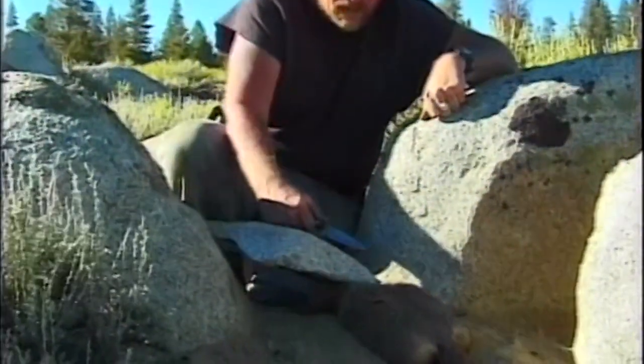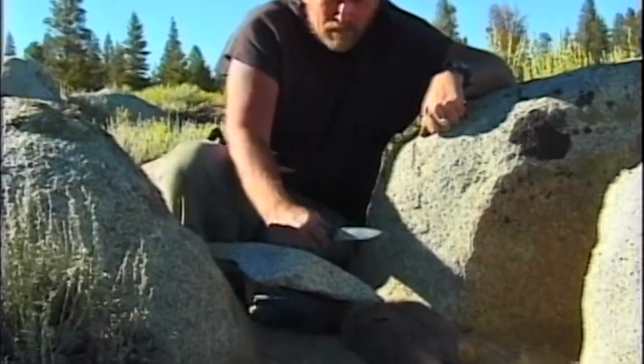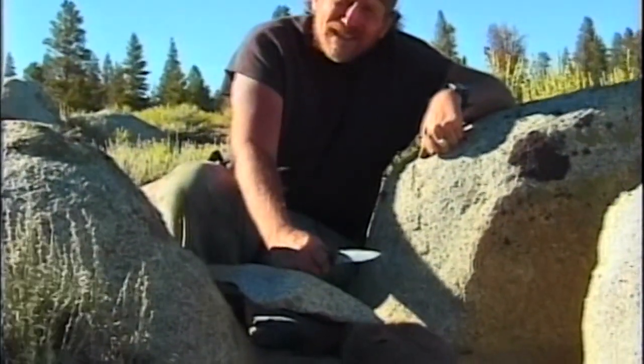Well, while we were down setting up our snares, this marmot walked down to check out his regular trail and stepped right into our figure four trap. So it looks like we get to eat tonight.